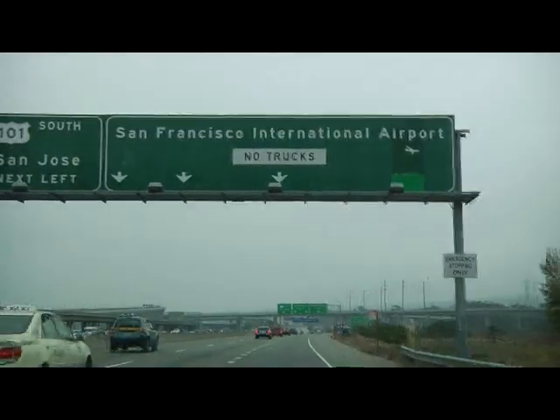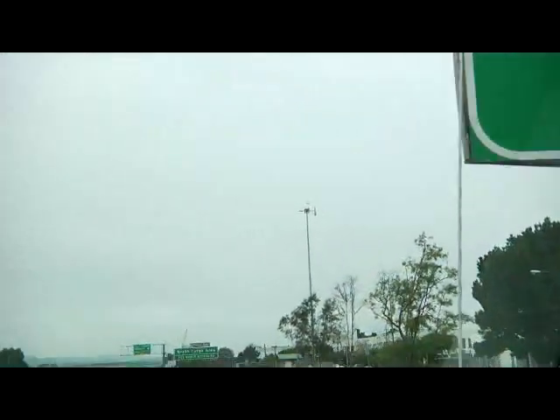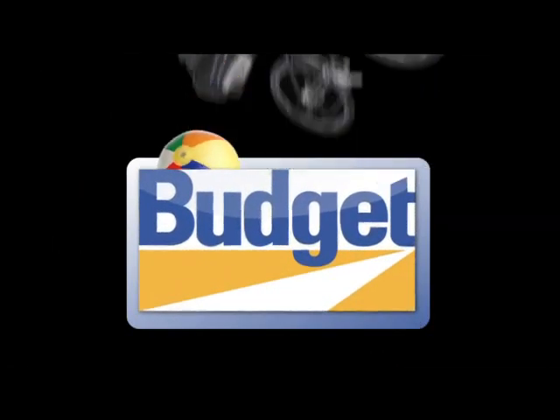When you return to San Francisco International Airport, simply follow the signs to the airport but exit at San Bruno Avenue. Drive into the car rental center and proceed to the Budget car rental drop off. Enjoy your visit and thank you for renting from Budget.